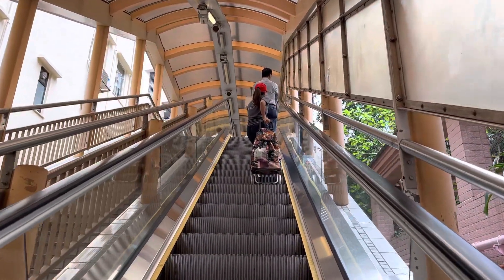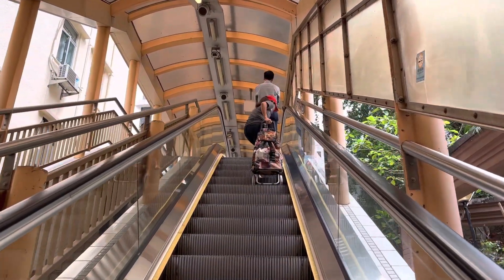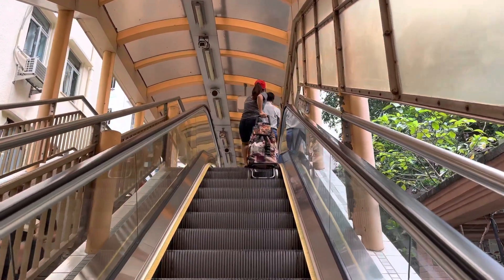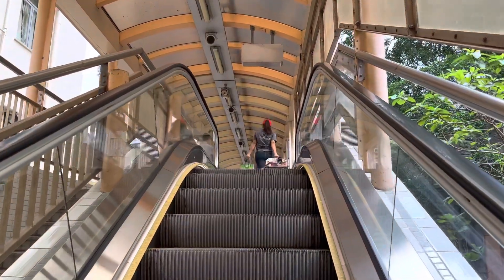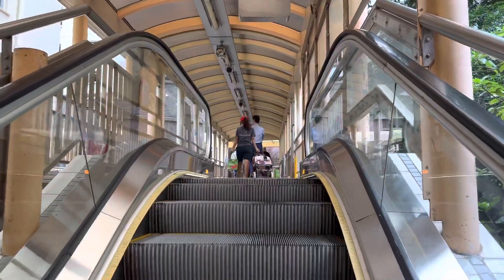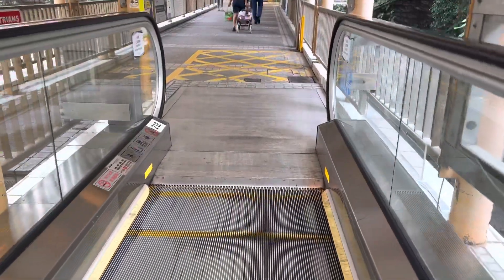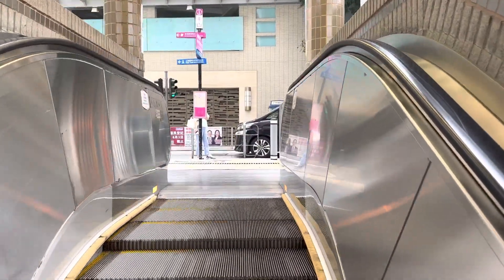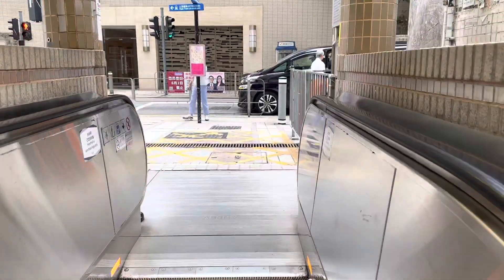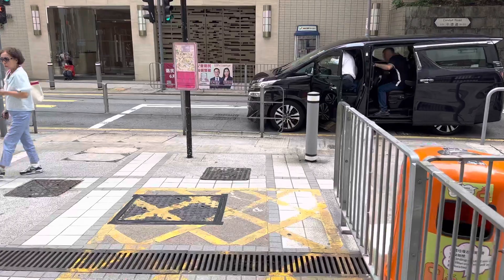The central mid-level escalator system. And here we are, pretty much at the top. The world's longest and most extensive covered escalator system — the central mid-level escalator system. It's very, very impressive. End of the line. Ta-da!